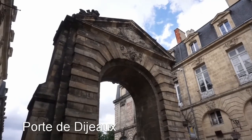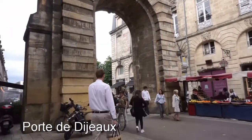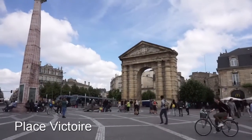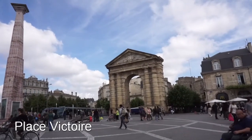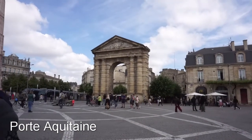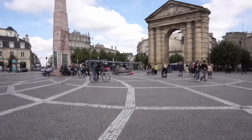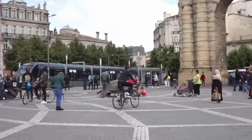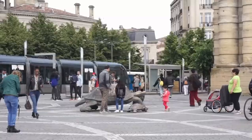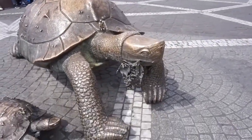Now we are at the Place de la Victoire and that's Porte d'Aquitaine. That eternal obelisk over there, and the turtles you see here, were made by the Czech sculptor Ivan Theimer, and the turtles have some vines in their mouths.